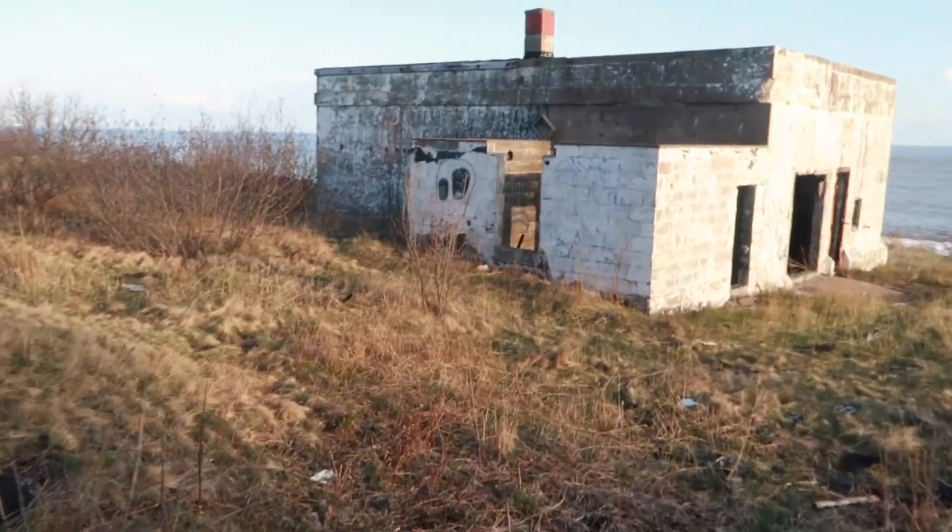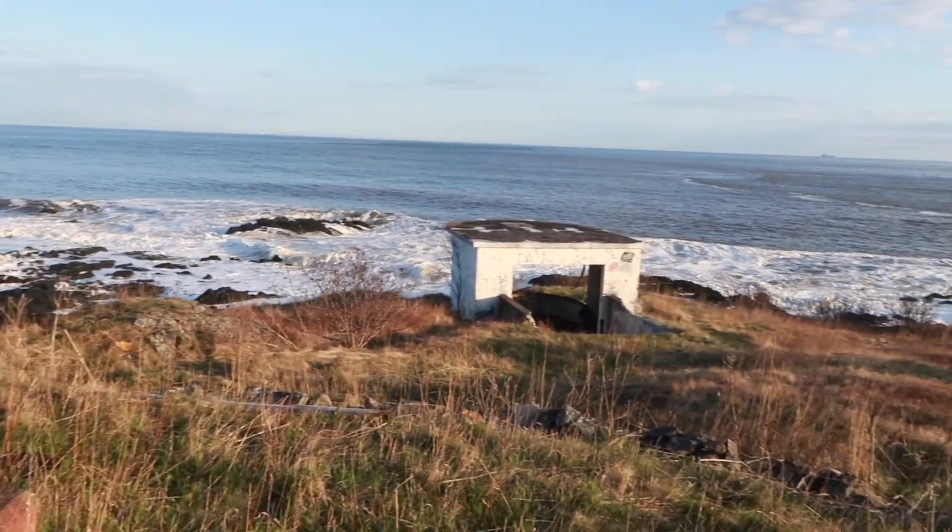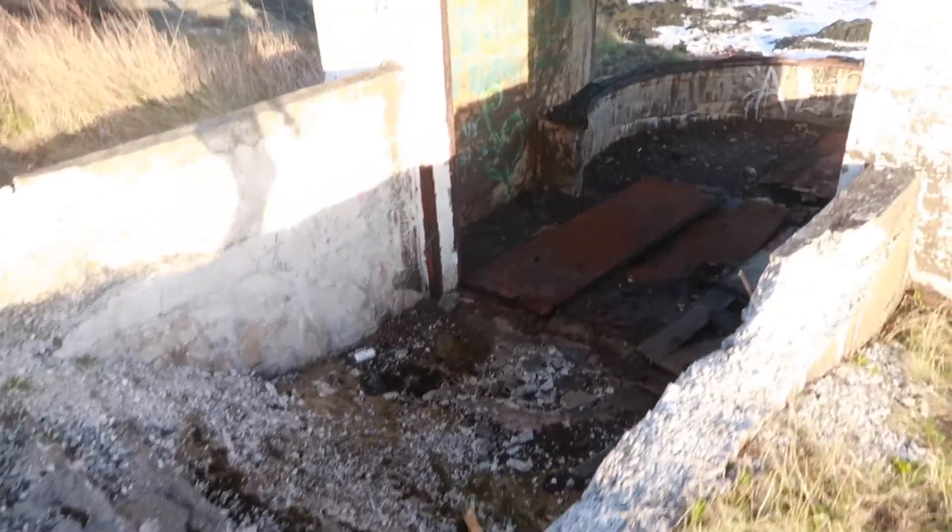Unfortunately I don't know if there are tours that come out here or not. I'm not 100% sure, but these look like World War II bunkers, just based on the looks of them.